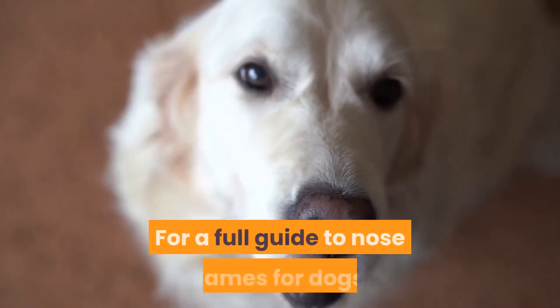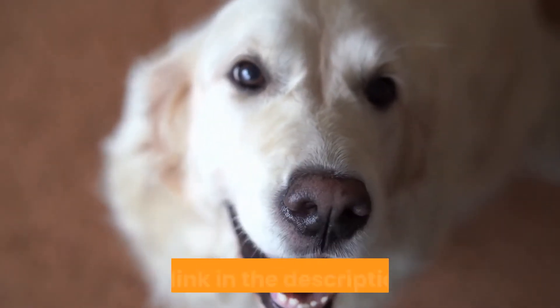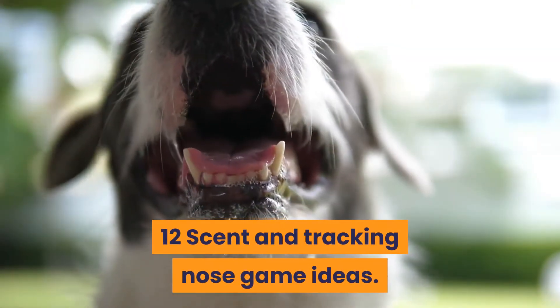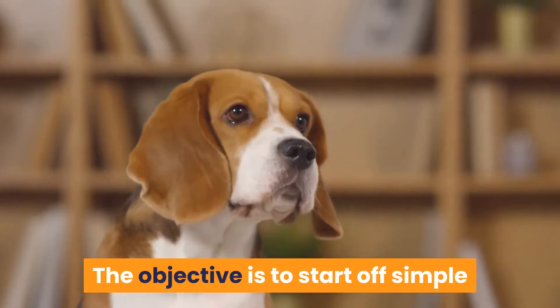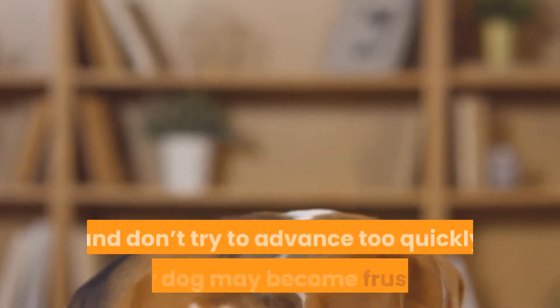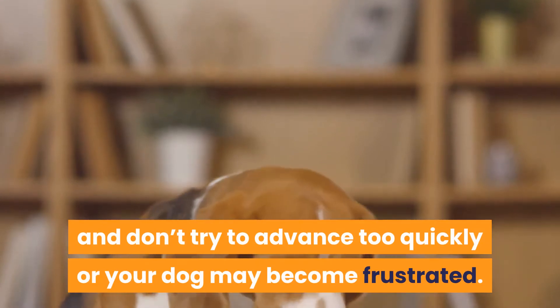For a full guide to nose games for dogs, click the link in the description below. 12 Scent and Tracking Nose Game Ideas. The objective is to start off simple so your dog is successful from the start, and don't try to advance too quickly or your dog may become frustrated.